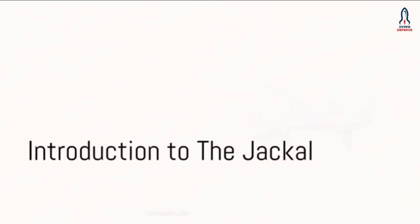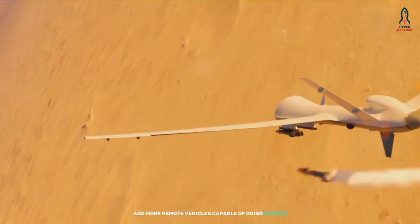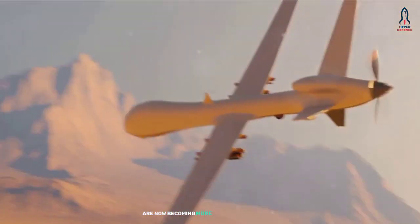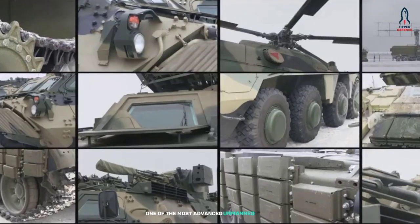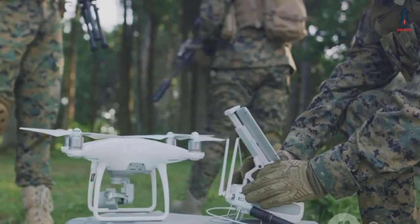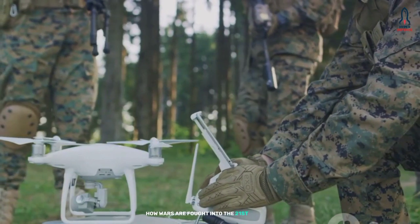The modern battlefield features less and less human involvement and more remote vehicles capable of doing damage, but with no loss of life. These vehicles are now becoming more commonplace on land, seas and the skies. One of the most advanced unmanned aerial vehicles is courtesy of the UK's Royal Air Force, and it's called the Jackal. Weapons like this threaten to change how wars are fought into the 21st century. So let's take a look at how it works.